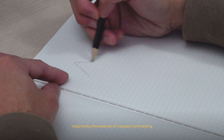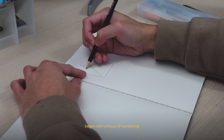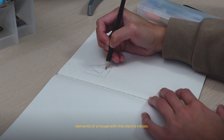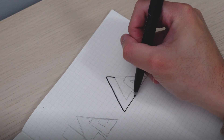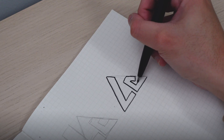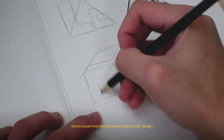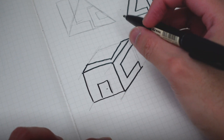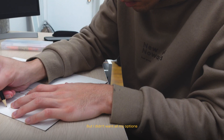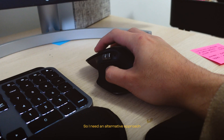Inspired by the essence of Laquis Contracting, my initial concepts began with a focus on combining elements of a house with the client's initials. Some experimentations extended to a 3D design that accentuated the architectural aspects of the house. But I didn't want all my options to be based on a single concept, so I needed an alternative approach.